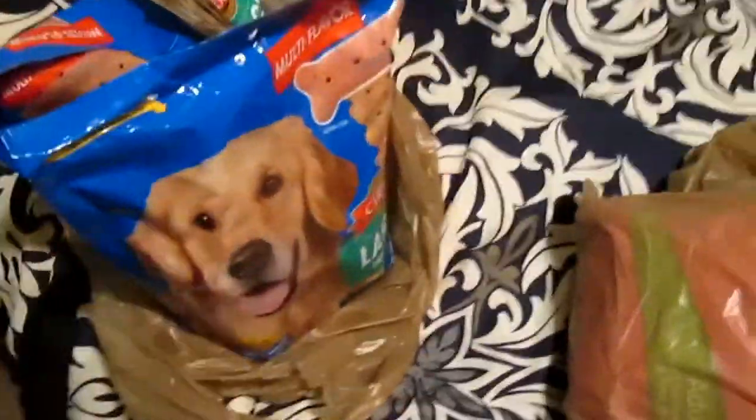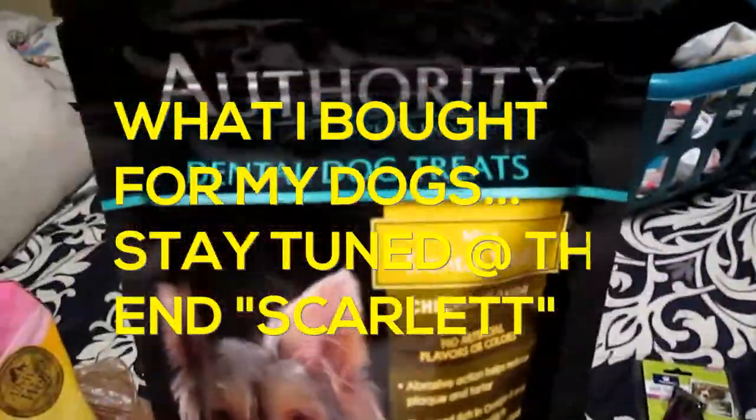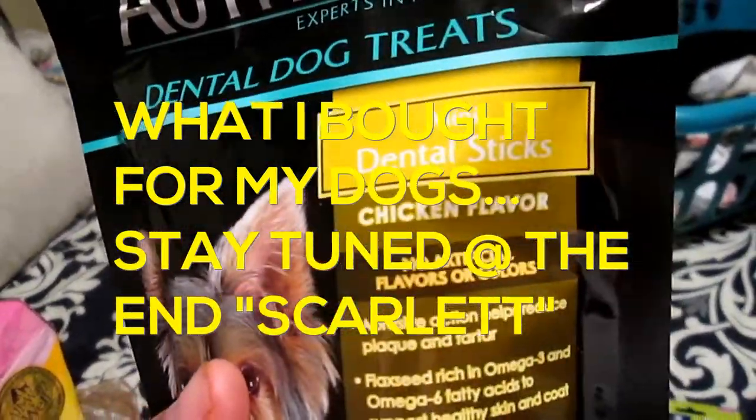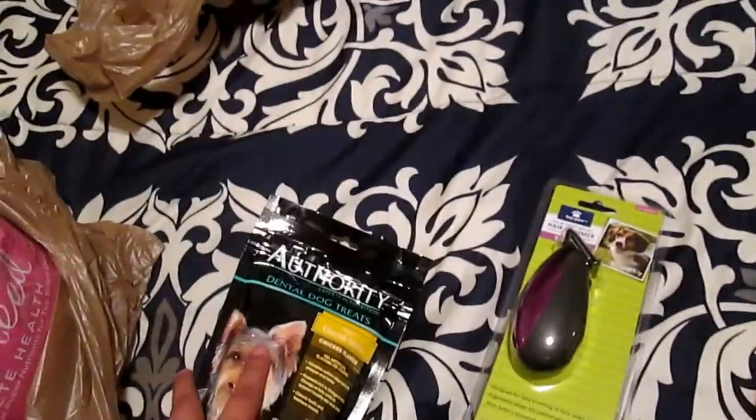They were on sale for $2.97 — I got two bags. Then I got them the usual Wellness dog food. And then I also got the usual dental dog treats, Authority — these are the chicken flavor. I give them one of these a day, and these have helped keep their teeth clean very, very well. I love this product. The puppy one also works great. Scarlett and Achilles have both used that.